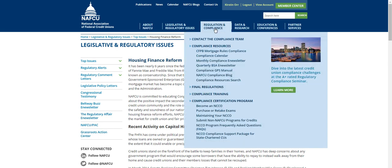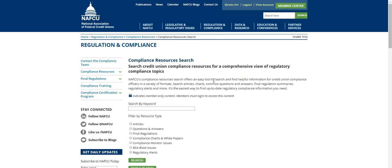Our regulation and compliance section houses all of our regulatory compliance resources for credit union compliance officers to get the latest information faster and easier. The brand new compliance resources search lets your credit union compliance team search all of these resources at once using keywords and resource type filters.